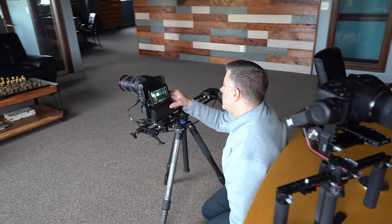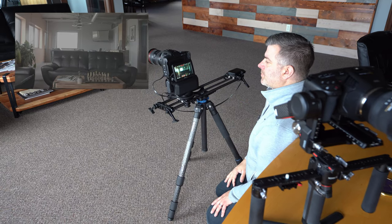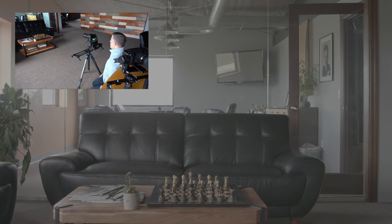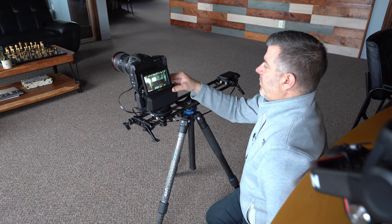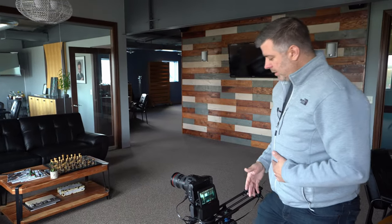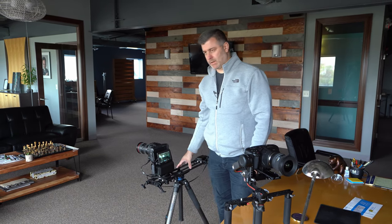We'll go ahead and save that and get started. All right, and that's that. Again a little extra setup time but much more precise, as you can see in the footage examples. You can correct a lot of this stuff in post-production, but for the most part you can see where the use case would be ideal for a slider.